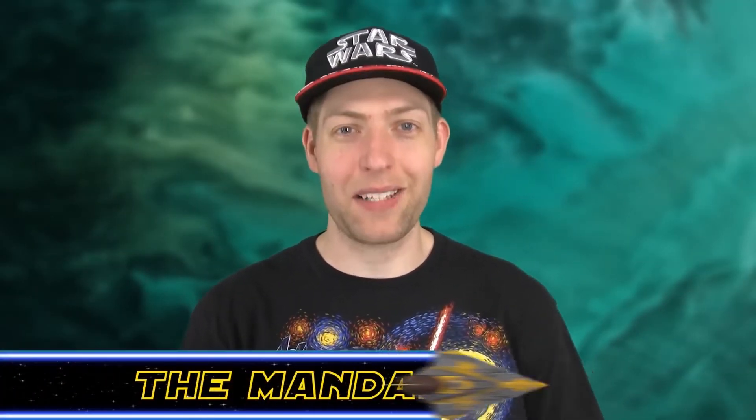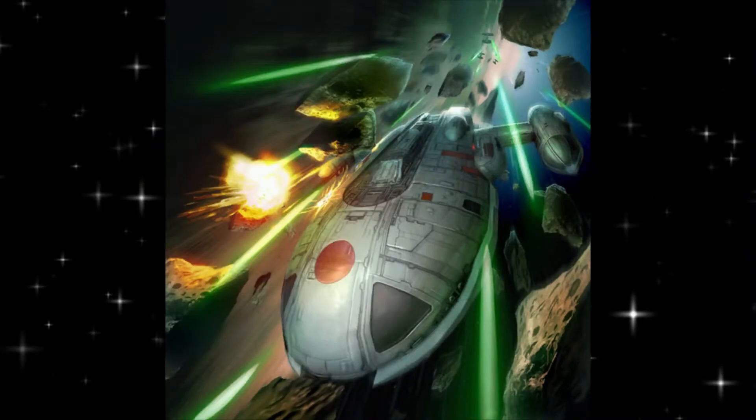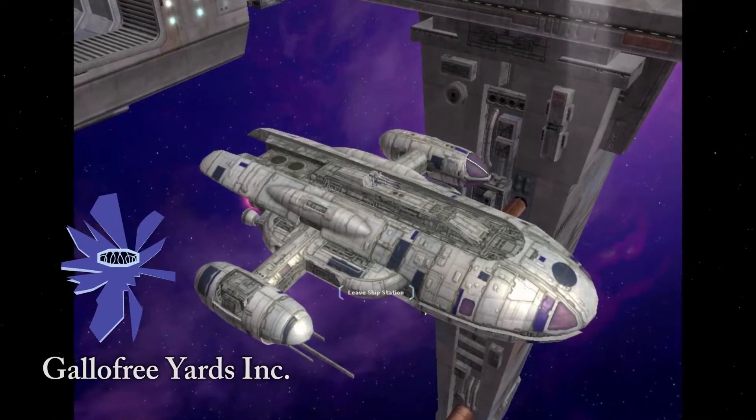What's up Star Wars fans, welcome back to the Hyperspace Database. I'm Jonesy the Mandalorian, your host. Today's topic is the Nova Courier — the YKL-37R Nova Courier was a light transport developed by Gallifrey Yards Incorporated during the reign